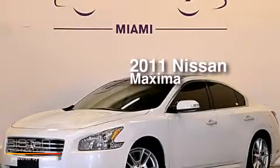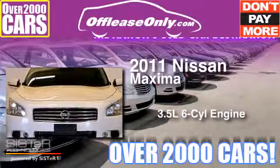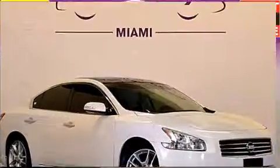This is a 2011 Nissan Maxima. It has a 3.5-liter, 6-cylinder engine and automatic transmission. Plus, having just come off lease, this vehicle is in like-new condition.